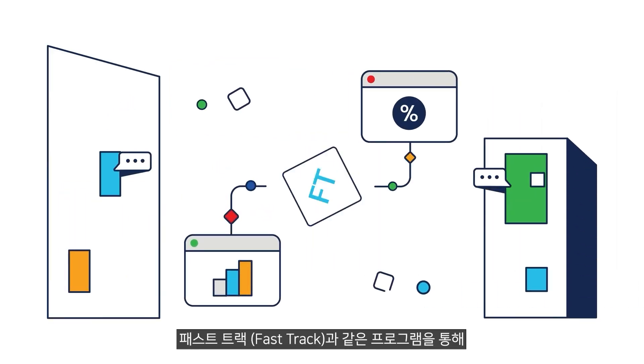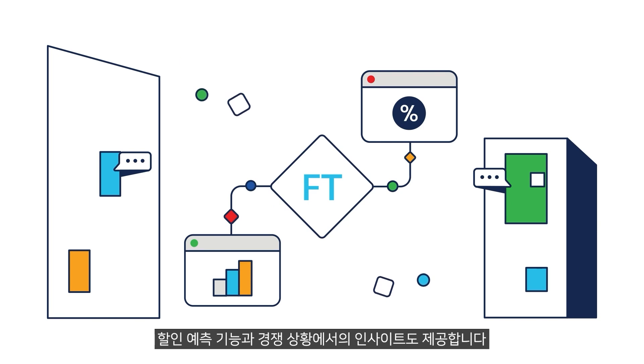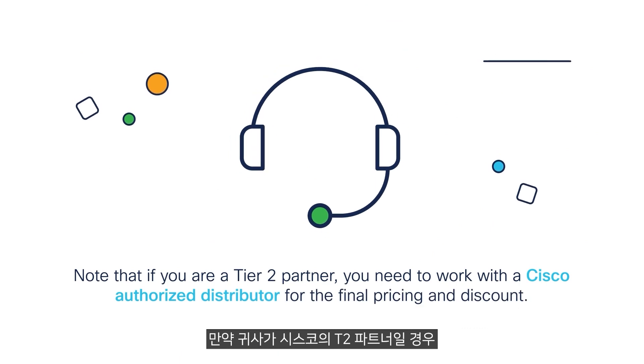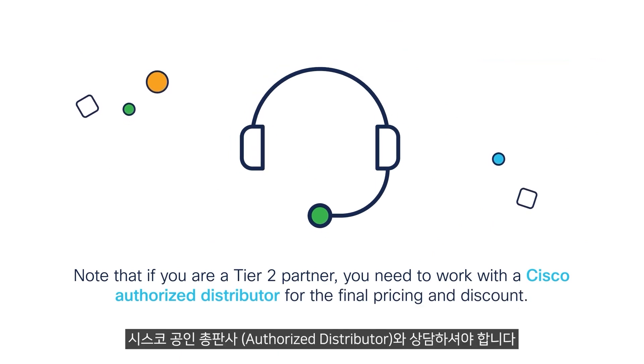Drive discount predictability and gain competitive insights through programs such as FastTrack. Note that if you are a tier 2 partner, you need to work with a Cisco authorized distributor for the final pricing and discount.